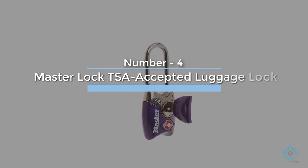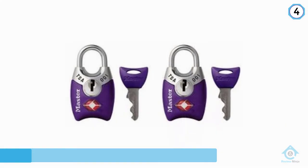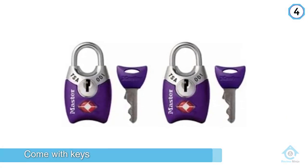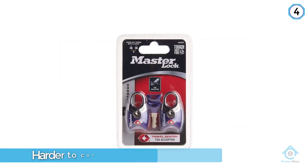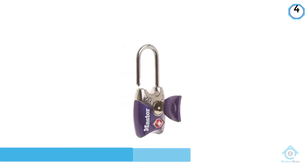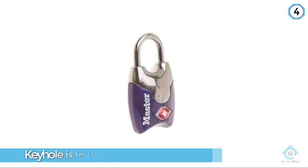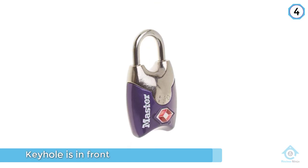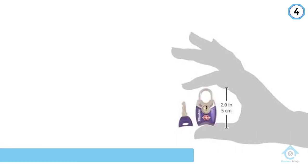Number four: Master Lock TSA Accepted Luggage Lock. If setting combinations aren't really your thing, you might want to check out this lock from Master Lock that uses keys. It is similar to your basic locks that come with keys. The locking piece is rigid, not flexible, making it harder to cut with just any sharp tool. Plus, the space between the lock and the zipper is too small to insert a tool for cutting. What we love best about this lock is that the keyhole is in the front, not the bottom — it's so much easier to unlock.